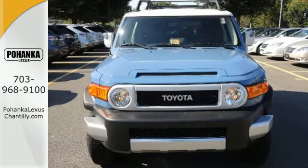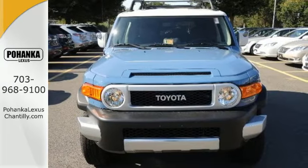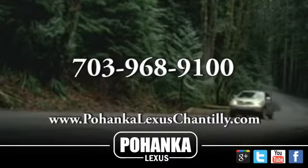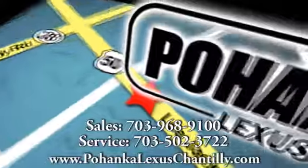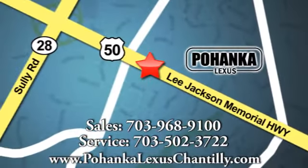Start a new journey in this Toyota today. Call us now for more information on this vehicle or visit today. We're conveniently located at 13909 Lee Jackson Memorial Highway in Chantilly.